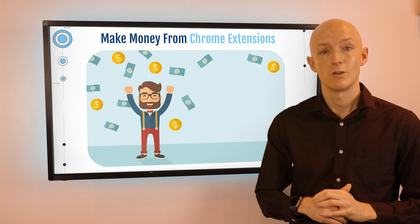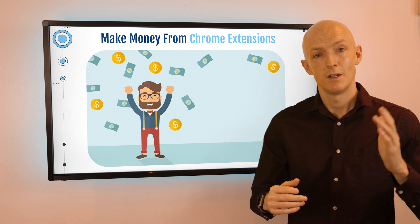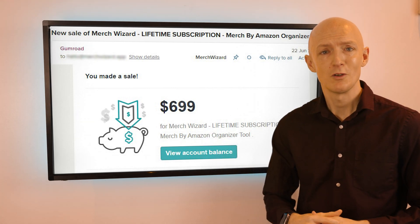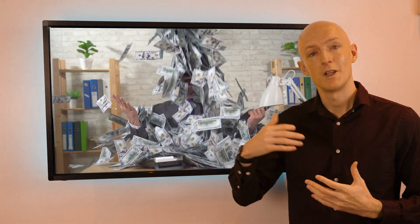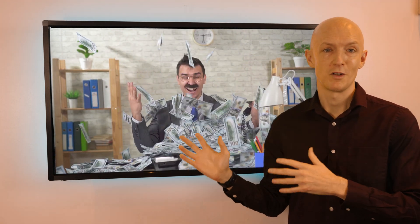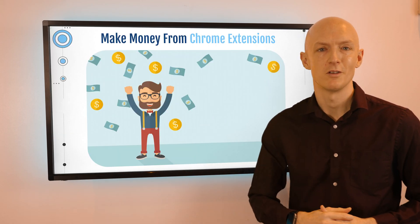I've also offered my Chrome extensions as one-time lifetime purchases, ranging from $99 to $699 — and yeah, you heard that correctly, people have actually paid almost $700 for one of my Chrome extensions. That said, the lump sum payment I received when I eventually sold and exited from my Chrome extension business was even more than the total of my app subscription income. So you can't be sleeping on this opportunity — it's a great way to monetize your software development skills.